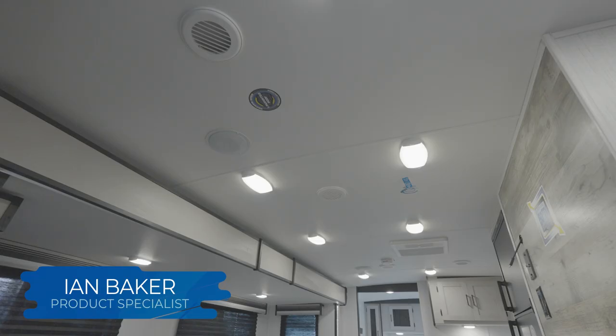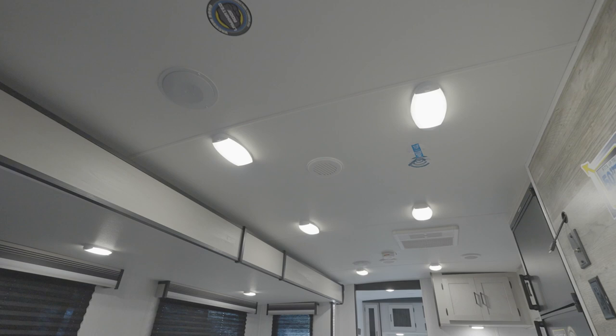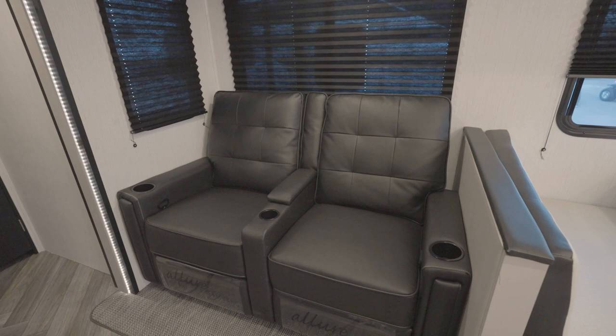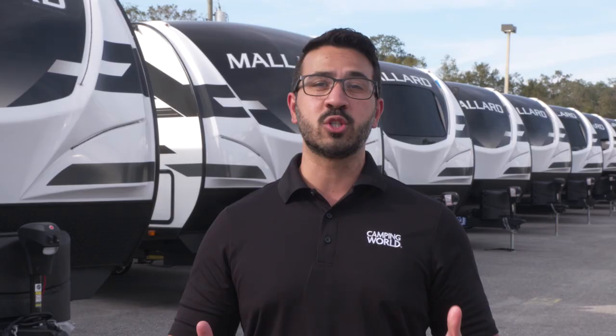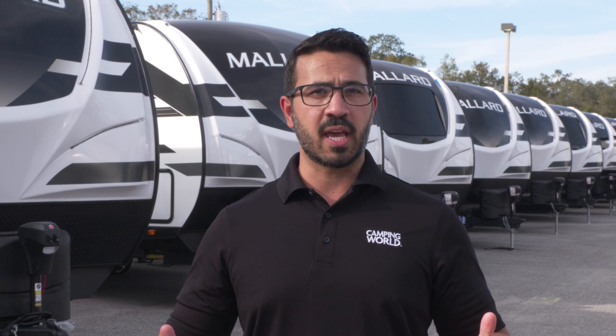Relax under a nearly seven-foot tall arch ceiling with dual ducted 13,500 BTU AC as you sink into residential furniture that's overstuffed for maximum comfort. The booth cushions on many Mallards are select-to-style reversible, allowing you to change the look with no additional cost.